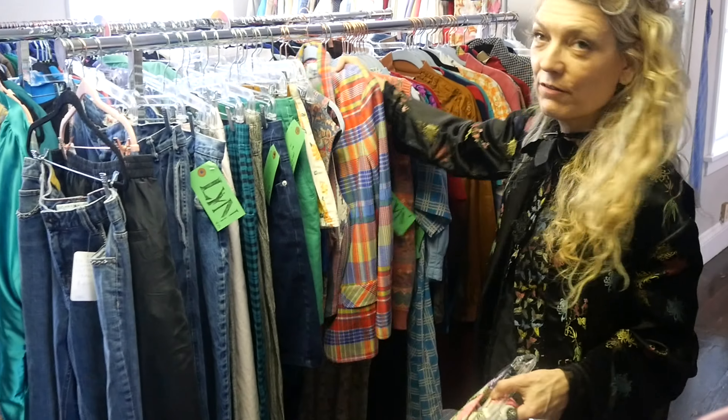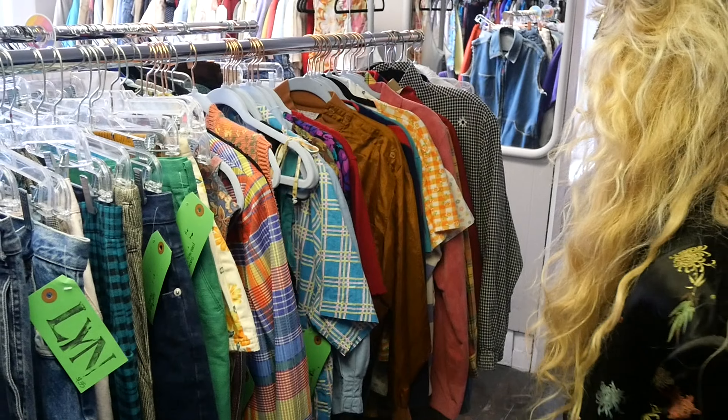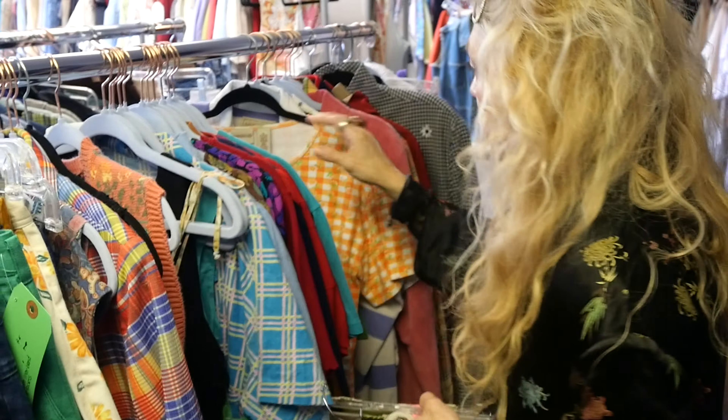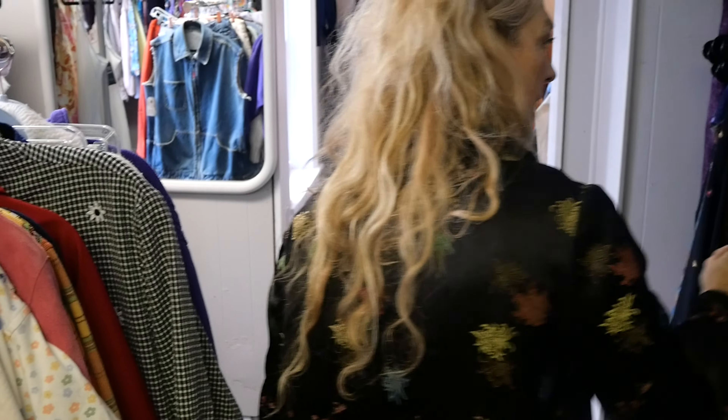Are you seeing anything for yourself? No, this is mainly women's. It's not for men, but the next door is. Is it? Yeah. That's going to be a whole different video. Well, I guess I'll be holding a hand.